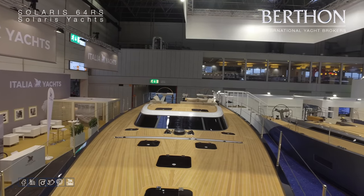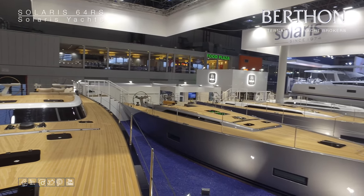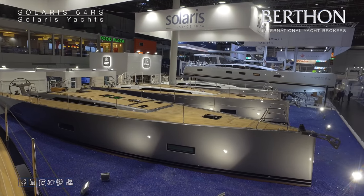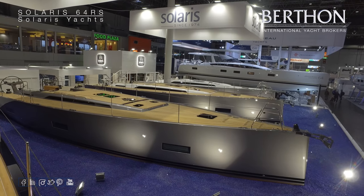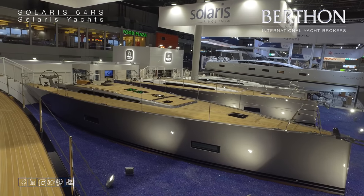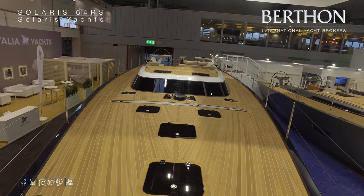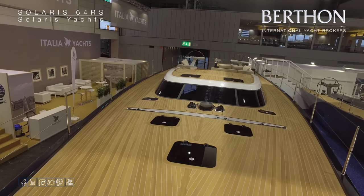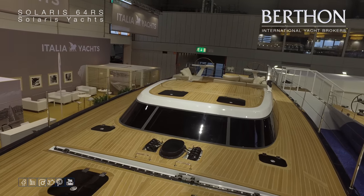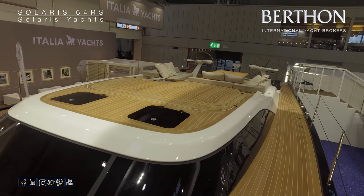The Solaris 64 was launched in Dusseldorf 2019, so this is its first year of production and we're now up to over 10 hulls. The 64 is the smallest of the RS range of Solaris with the Rays Saloon. Although like her sister ships, she features very clean lines and clutter-free decks. Self-tacking track on the foredeck there, Solomar flushed hatches and a nice system for storing away the spray hood beneath the coach roof.